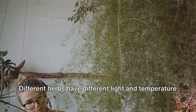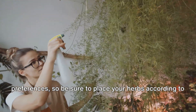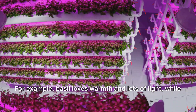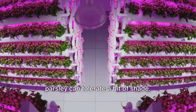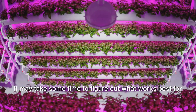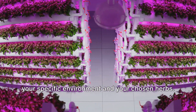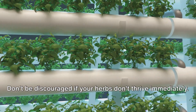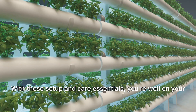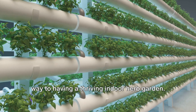Finally, positioning. Different herbs have different light and temperature preferences, so be sure to place your herbs according to their specific needs. For example, basil loves warmth and lots of light, while parsley can tolerate a bit of shade. Remember, patience is key. It may take some time to figure out what works best for your specific environment and your chosen herbs. Don't be discouraged if your herbs don't thrive immediately — it's all part of the learning process.